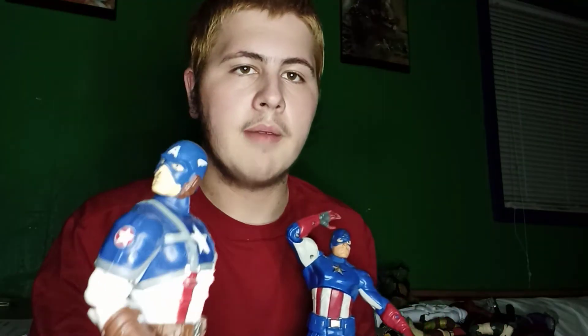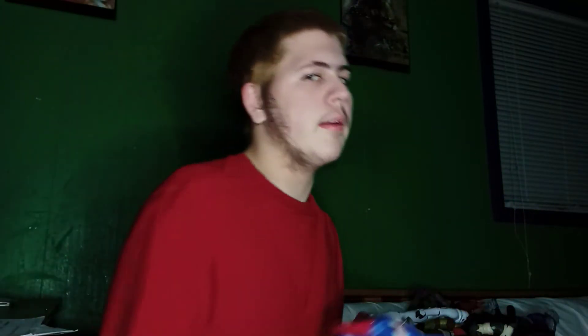I also have Donatello from the second TMNT movie Out of the Shadows, which is the sequel. Here's a regular Stormtrooper. And here are two Captain Americas: one from the very first Captain America movie, and one from Avengers Endgame. I do have another one too — I might as well say he's from Endgame because of what happens in the movie. Sorry if that's a spoiler.